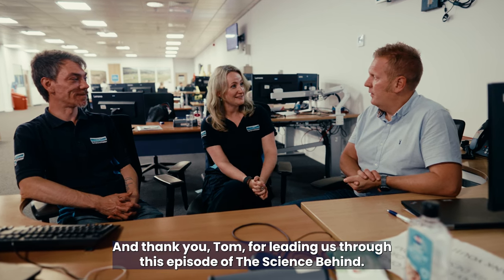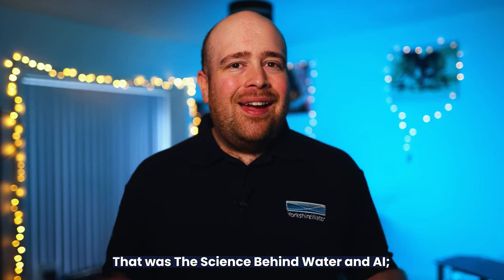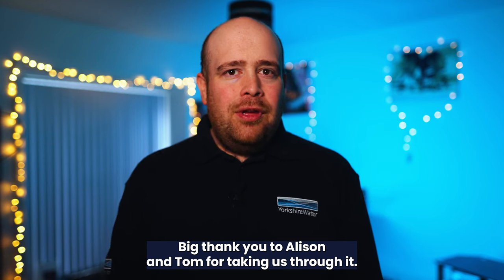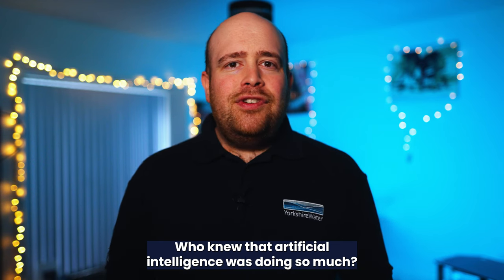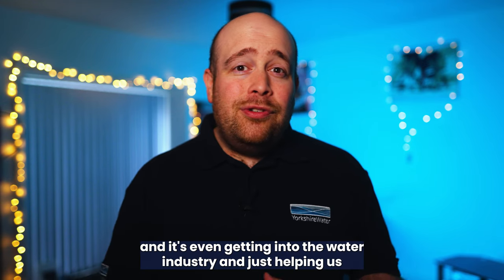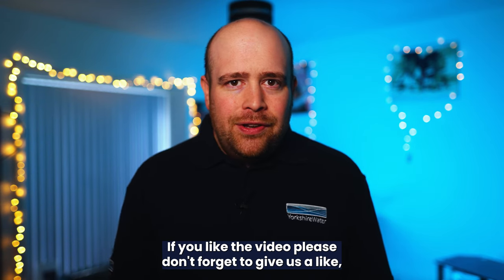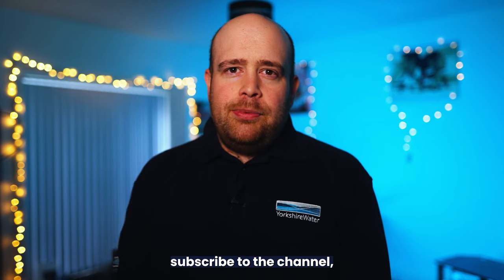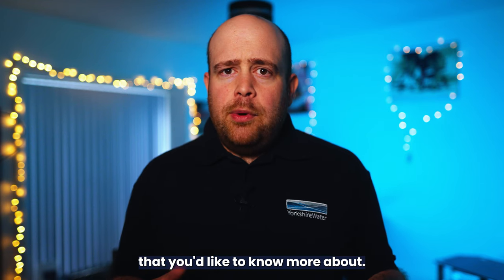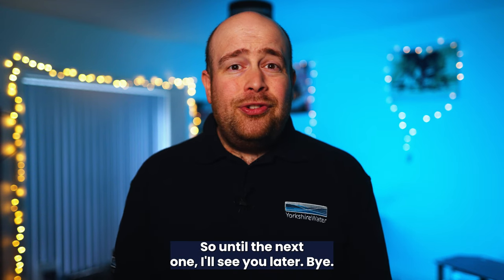Thank you Tom for leading us through this episode of The Science Behind. That was The Science Behind Water and AI — how artificial intelligence is impacting water management. Big thank you to Alison and Tom for taking us through it. Who knew that artificial intelligence was doing so much? You see all about it on the internet and it's even getting into the water industry, just helping us and helping our customers, which is always great to see. If you like the video, please don't forget to give us a like, subscribe to the channel, and leave us a comment below if you've got any thoughts or questions. Is there anything that we didn't cover that you'd like to know more about? Let us know in the comments section below and we will get back to you. So until the next one, I'll see you later. Bye.